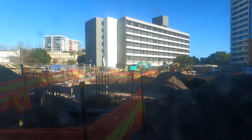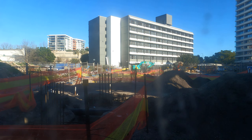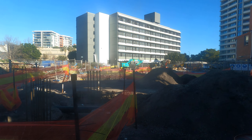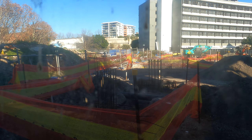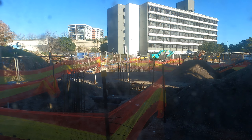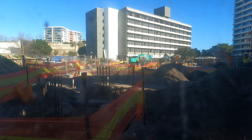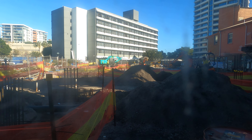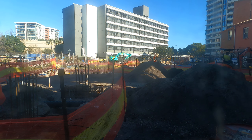I'm just at the SWIFT office project in Newcastle — Newcastle West. Not much has really changed since the last update. I've got a bit more machinery on site at the moment. There are two excavators and an excavator with a drilling attachment on it.